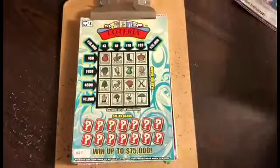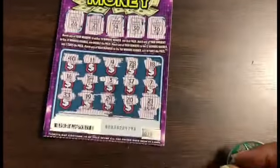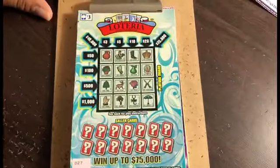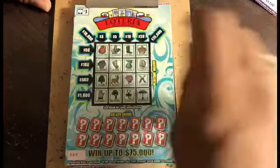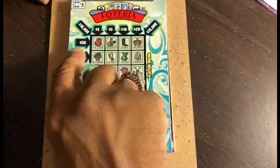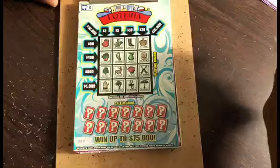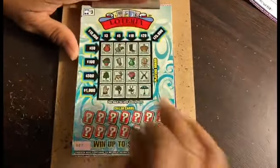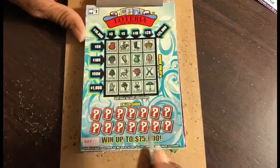Now we have a different ticket — this is another losing ticket — and this is the Lotteria, and it is like a crossword puzzle kind of thing. You can have the number going across, down, diagonal. Let's see what we come across. Looks like this is a $3 ticket. Yes, this is a $3 ticket.